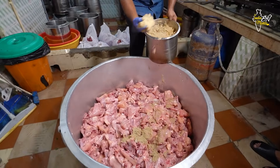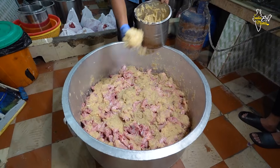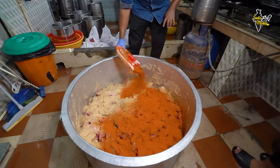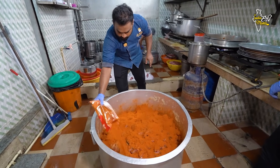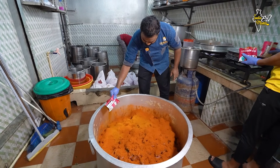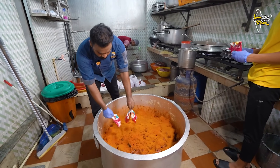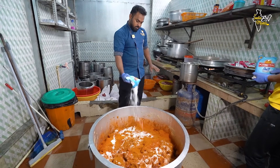We add the masala — that is our ginger garlic paste. It is good to put the ginger garlic paste. Next, we add chili powder. You can see it is very spicy. You can see how much garlic and chicken masala is added. People also like it spicy. How much garlic is added — it is spicy.